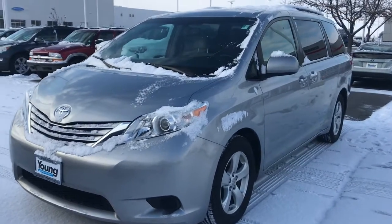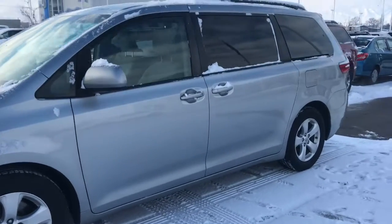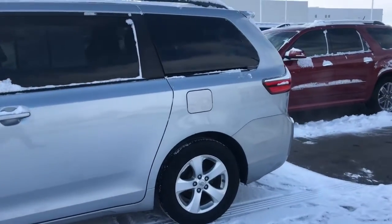Hi Al, this is Stephanie over at Young Toyota. This is our 2015 Toyota Sienna that you inquired about. It's a front-wheel drive LE.